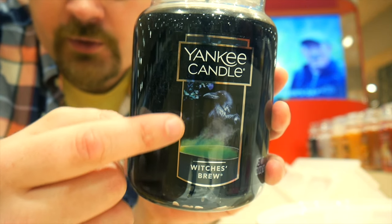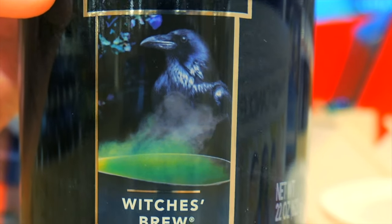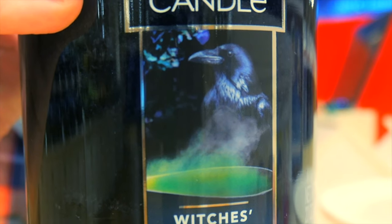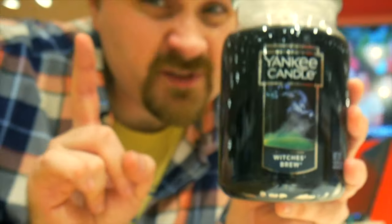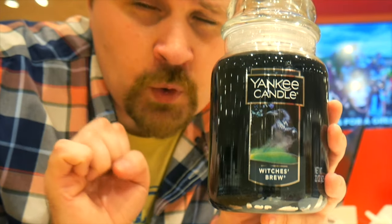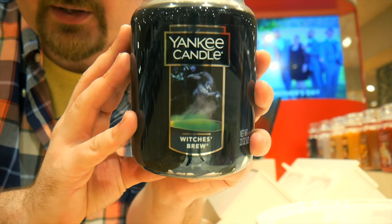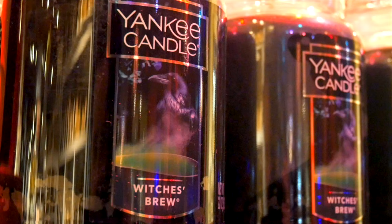That vapor transforms itself into that Edgar Allan Poe raven-esque figure, valiantly standing perched on top of this cauldron. In the corner there's what looks to me like a mosaic window, as if this label was taken in the tower of the Witch's Castle. Some have said — including myself — if you take a look at this label and maybe unfocus your eyes a little bit, can you see the Witch in this label?